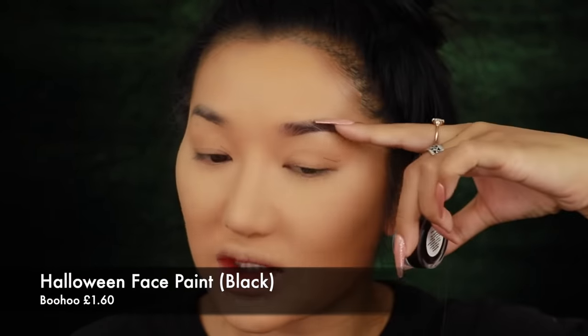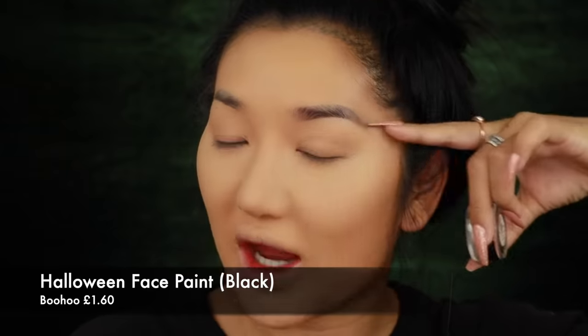Now I'm going in with the Laura Mercier Translucent Powder to set everything and lock it into place. I'm popping some just underneath my eyes and then pouncing it all over my skin. For my eyebrows, I'm going to go quite dark — I'm going to try to point them out more diagonally rather than straight down, which gives more of a lift and makes your face look a little more evil.